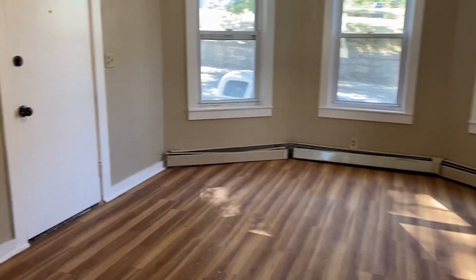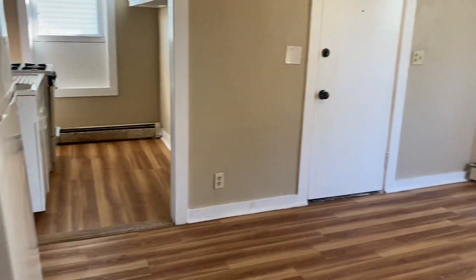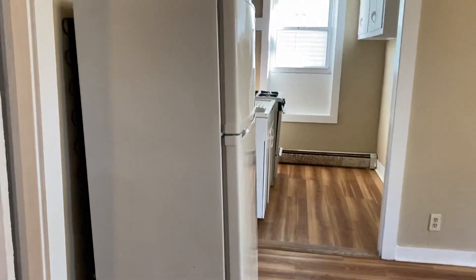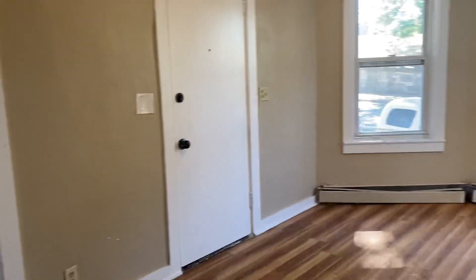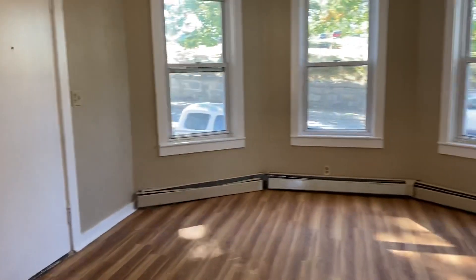Off to the left-hand side here, we have the fridge. Front door, you see there to your left. And right on the right-hand side here, we have a nice big storage closet with plenty of space and some shelving at the top.